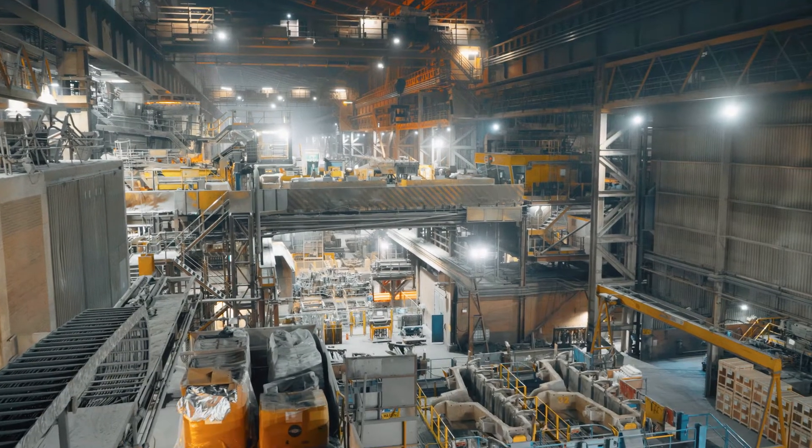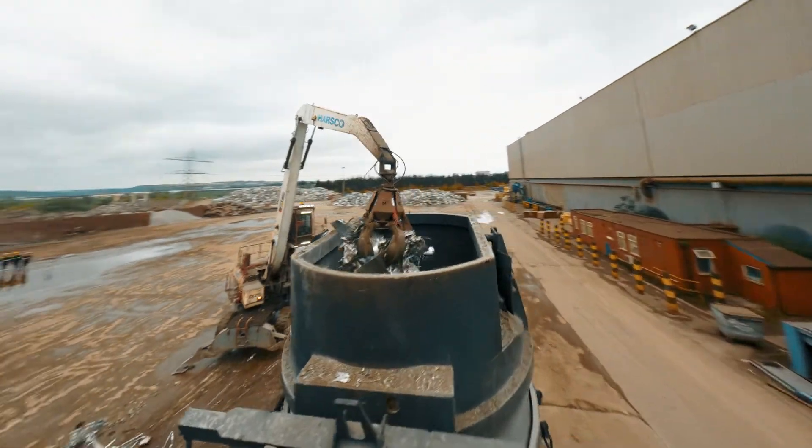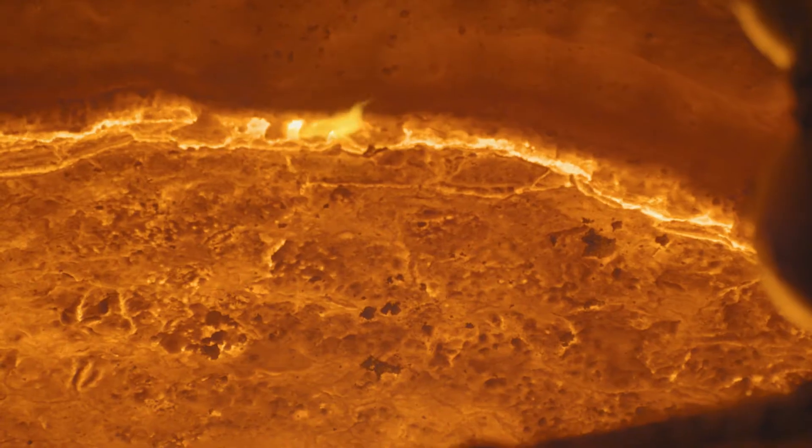My name's Phil Smales. I've been here for 40 years. The facility is a stainless steel metal shop. We take in raw material, which is scrap, and we convert it using an arc furnace, an AOD, a ladle arc furnace and casting machines.